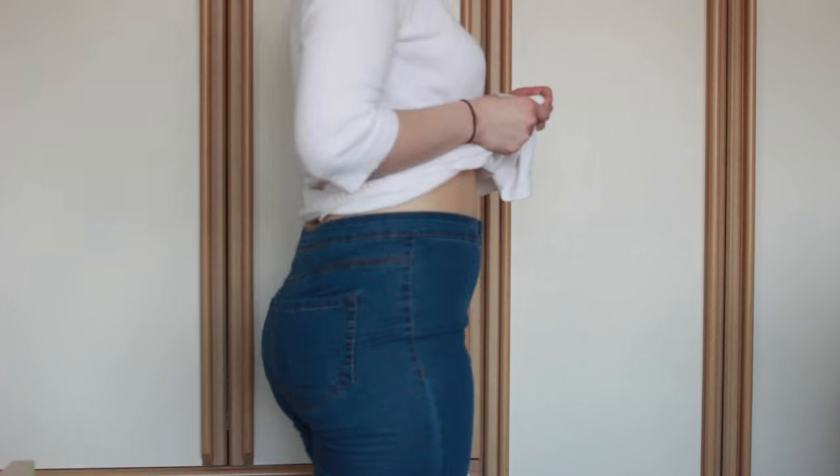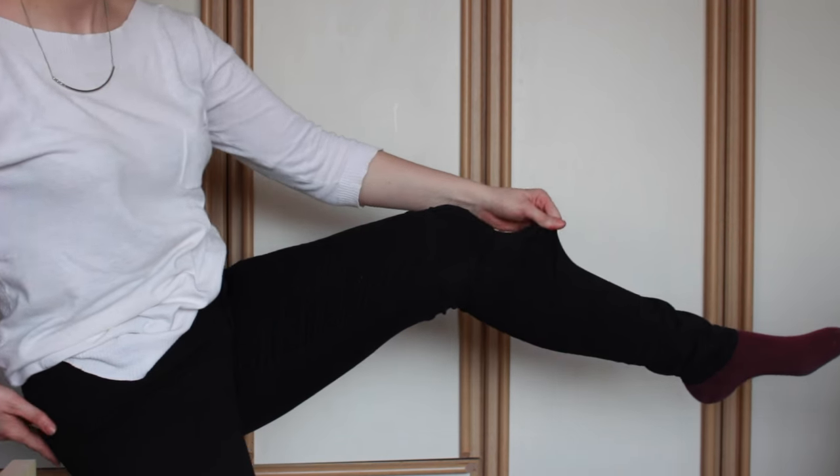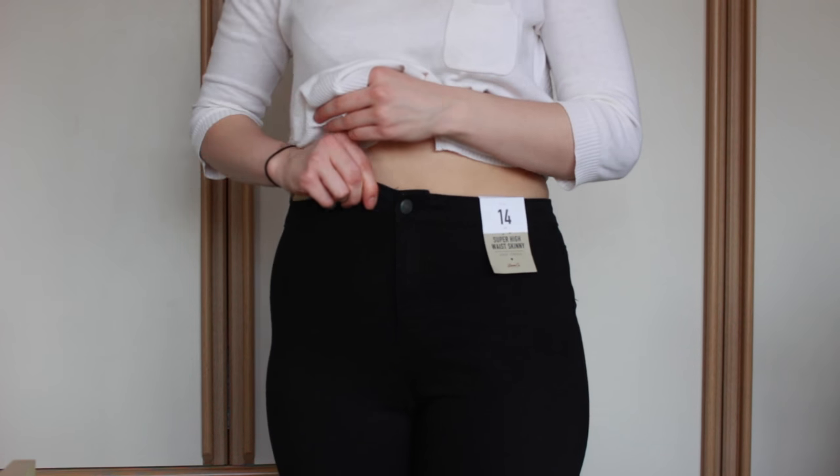Of course, when you go into Primark you've got to visit the jeans section. If anyone doesn't have Primark jeans, I just can't rate them enough. I go into Topshop and they're £40 for jeans that don't fit me properly — but Primark jeans fit me like a glove. Normally I'm a 12 on my bottom half but I got a 14 for these. I got two pairs of super high-waist skinny jeans — the black pair was £8 and the blue pair was £8. So two pairs of jeans for £16, which is cheaper than one pair of Topshop jeans.